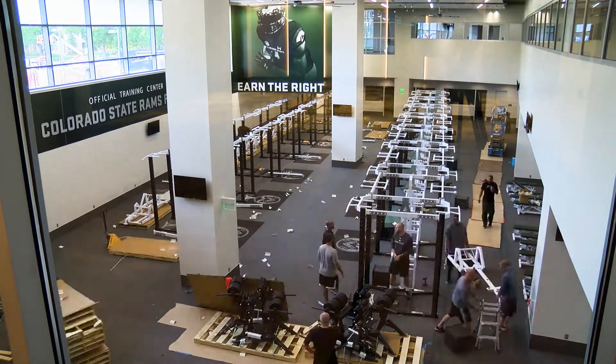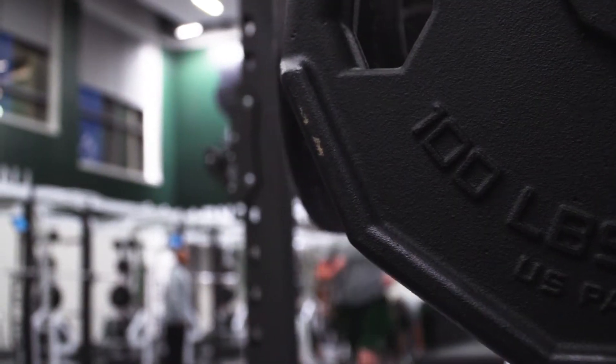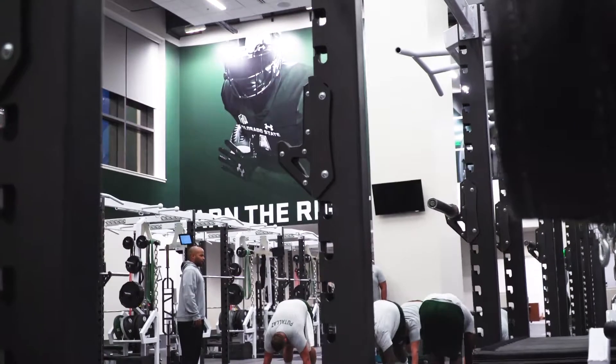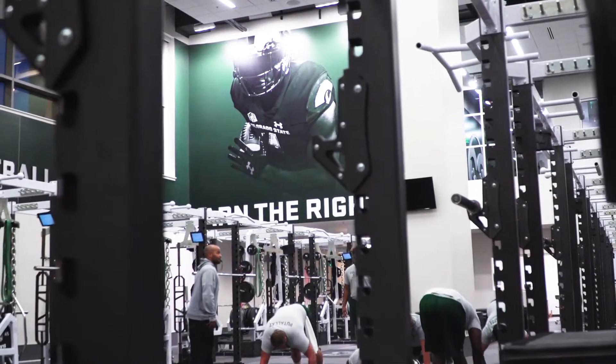I'm Tyler Hobson with Pendulum, a division of Rogers Athletic, and I'm here to talk a little bit about the Colorado State football weight room that we've created with Ryan Davis.